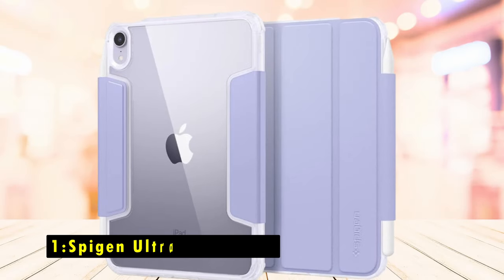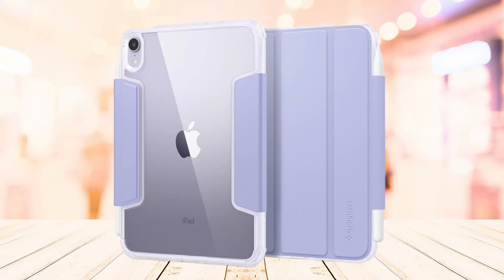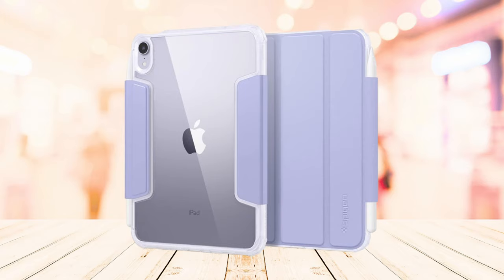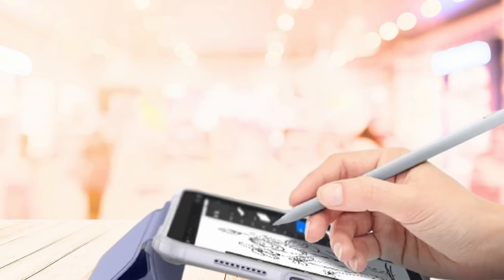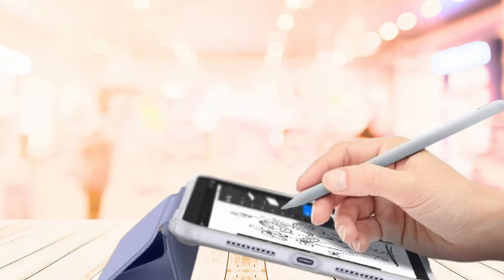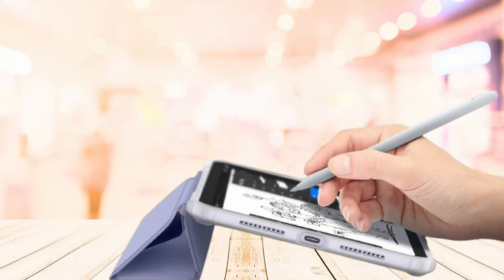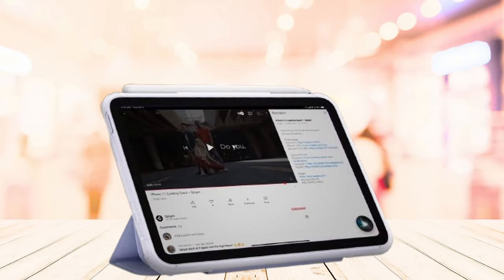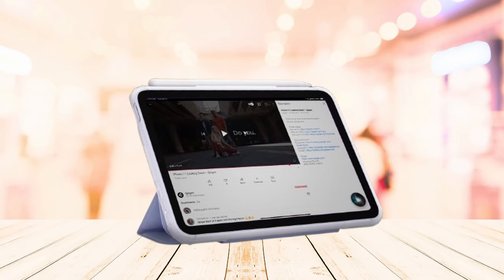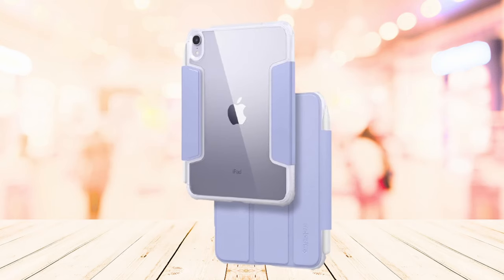Now, the number 1 pick is the Spigen Ultra Hybrid Pro. The Spigen Ultra Hybrid Pro case for the iPad Mini 7 A17 Pro combines sleek design with robust protection. Its flexible cover doubles as a stand, making it easy to enjoy hands-free viewing. Equipped with Spigen's signature air cushion technology, this case effectively absorbs shocks from accidental drops, keeping your tablet safe. It also fully supports magnetic charging for the Apple Pencil and Apple Pencil Pro, making it an ideal choice for artists or note-takers.